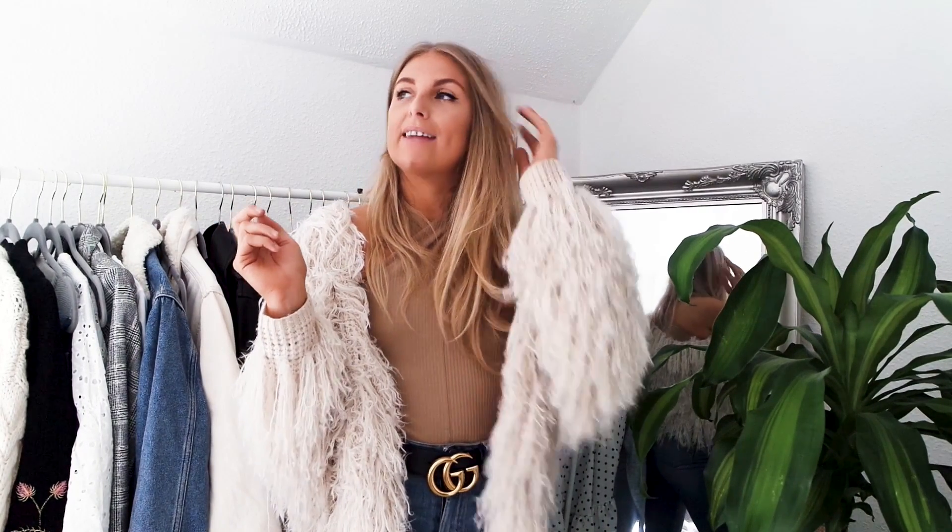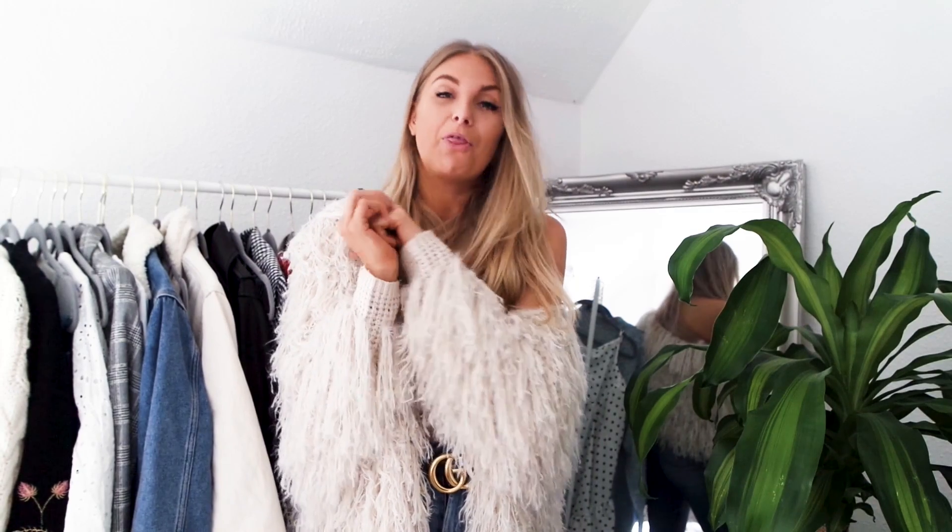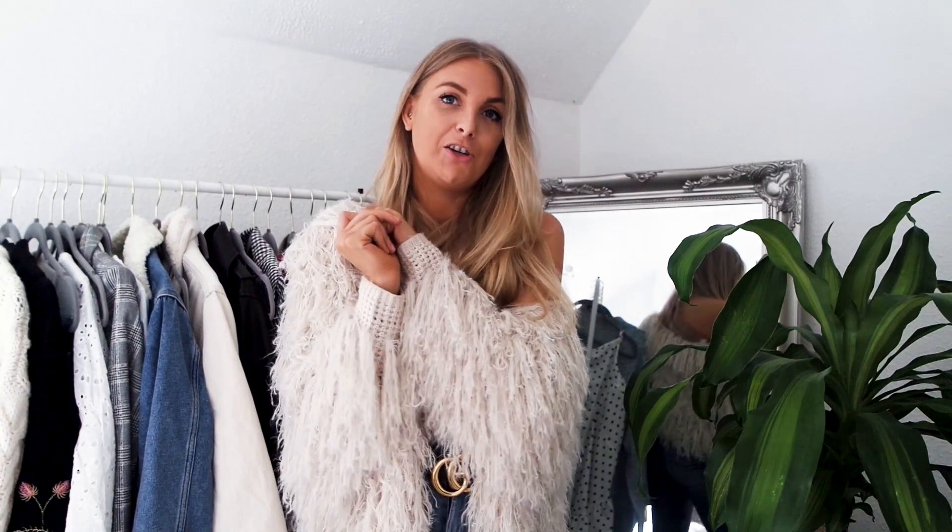Thanks so much for watching my autumnal transitional outfit inspiration and key pieces video. I hope you liked it! Make sure you check the description box — I've linked all the products and put down my sizes. I'm a size 8 to 10 and if I picked up a large it's because I wanted it oversized. If you haven't already, subscribe — I do two videos a week, usually one styling video and one haul. Give a thumbs up if you liked this and leave me a comment letting me know your transitional season staples. See you next time, bye!